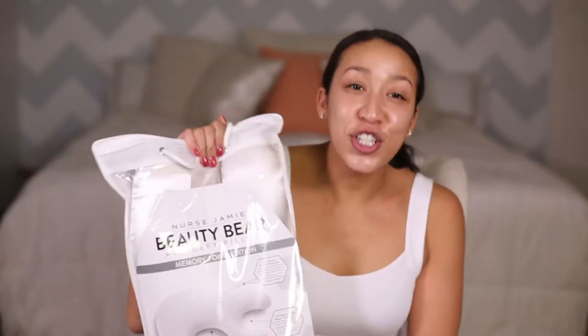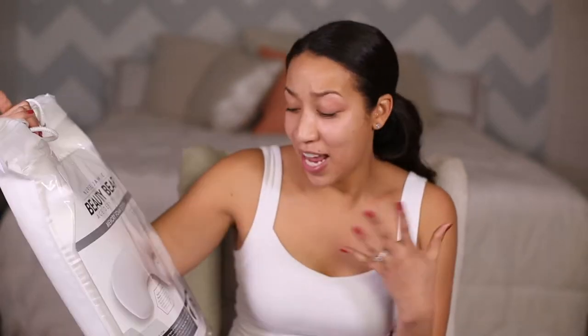The very first product is Nurse Jamie's Beauty Bear pillow. I have been wanting an age-defying pillow for like three years now. I wasn't originally looking at a Nurse Jamie pillow in particular — there are a few different ones out there on the market — but I was already on her website and I just figured, add to cart. There are two prominent types of face wrinkles.